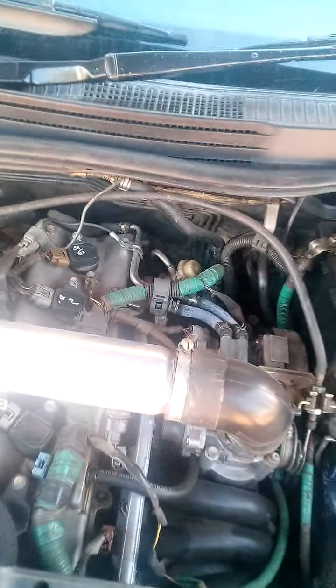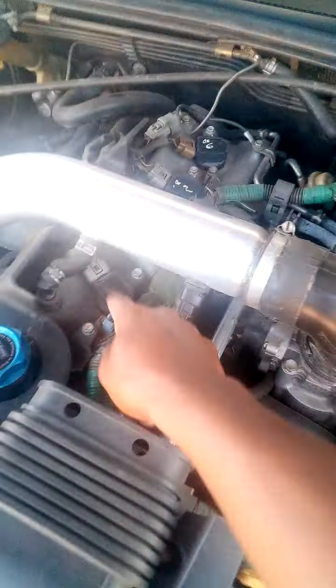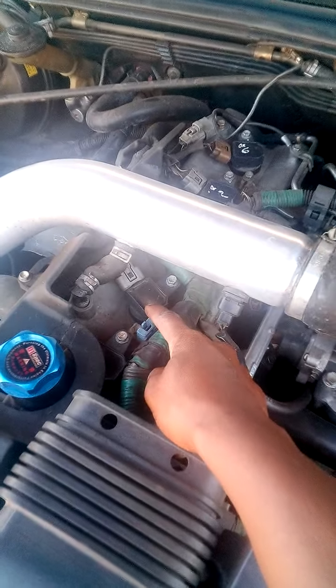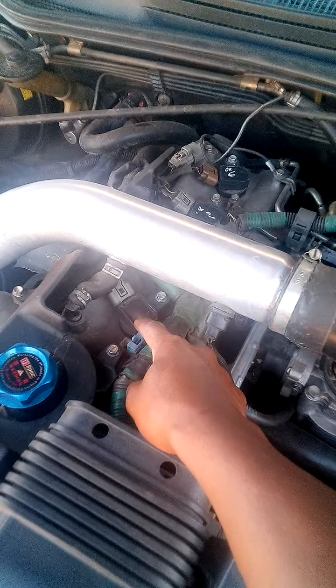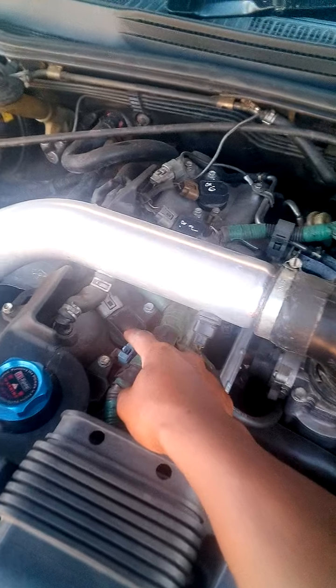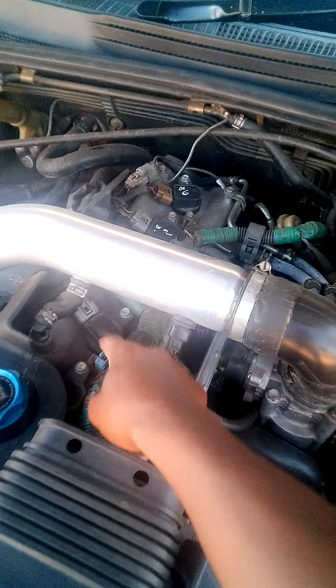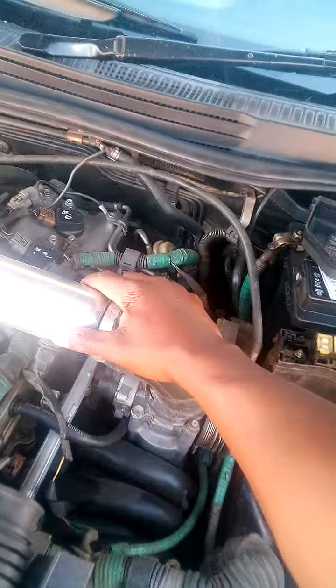Engine compartment of a Lexus IS 200 — I just want to share my experience with the ownership of this vehicle. These are coils I've replaced; I think this is my second set. It usually happens if you either wash the vehicle or you're using the wrong spark plugs, then one of those will fail.